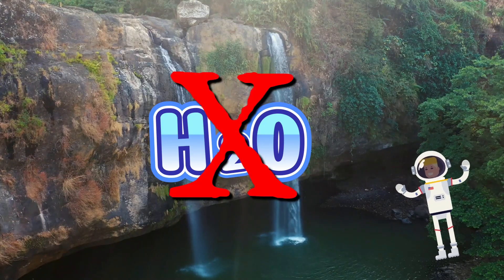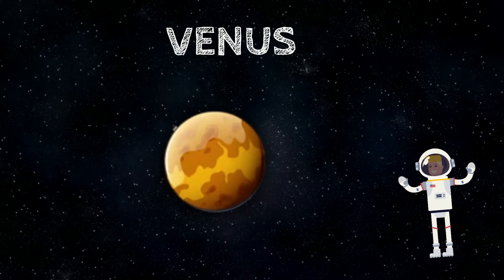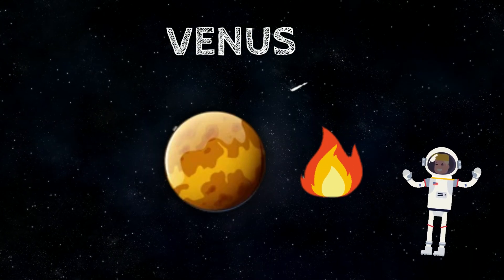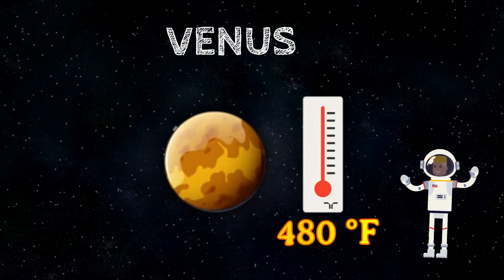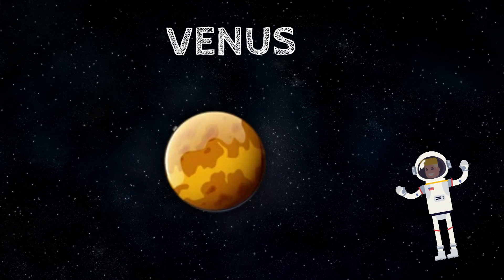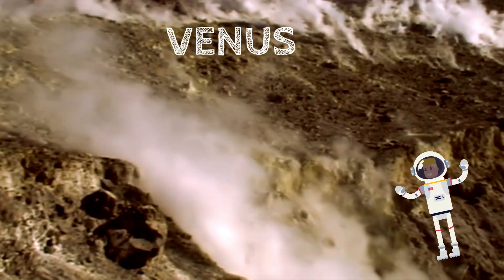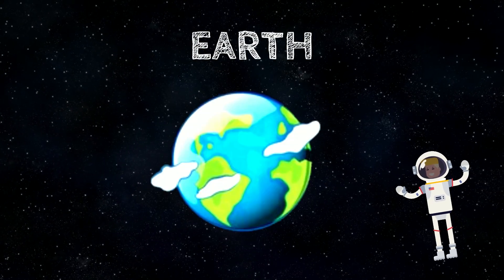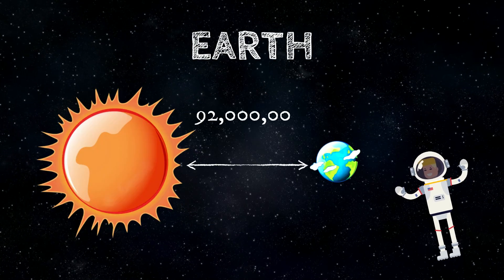Venus is the second planet closest to the Sun. It is the hottest planet in our solar system — the temperature can reach up to 480 Fahrenheit, which is just a tiny bit too hot for humans. The surface of Venus hosts thousands of volcanoes, craters, and super high mountain ranges.